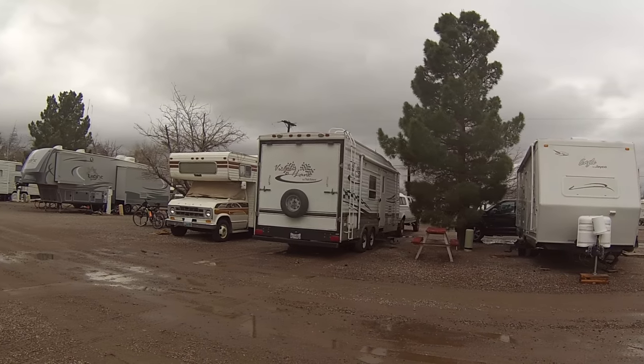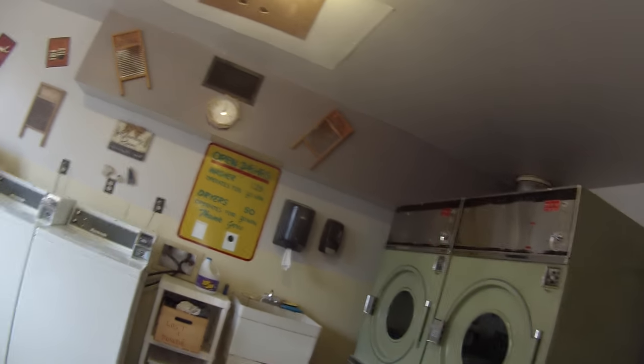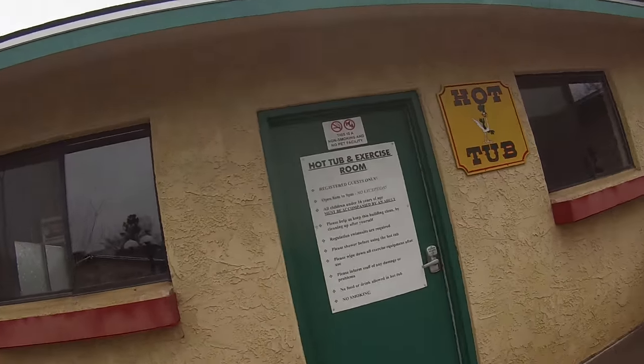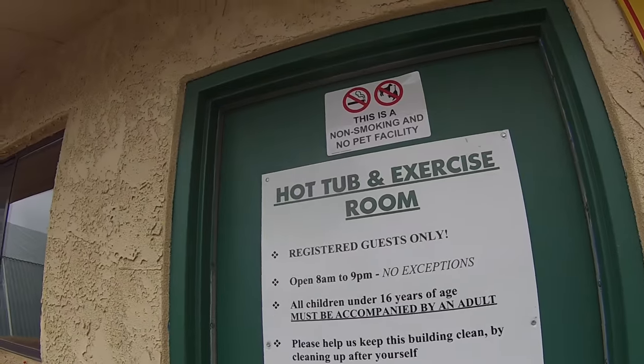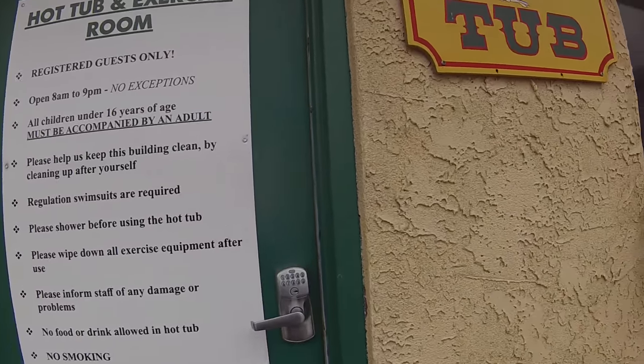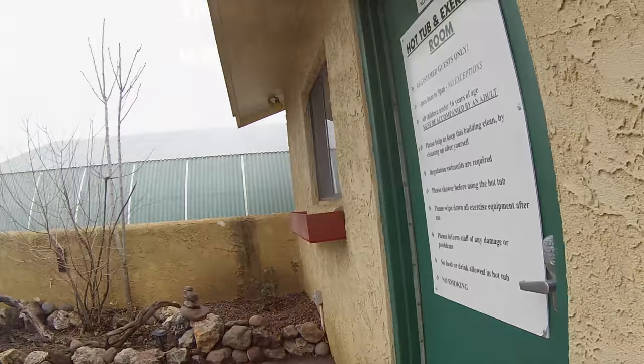Here you can see that they have big pull-through RV spaces. They have a 24-hour laundry facility. Hot tub! Hot diggity hot tub! If I had remembered the code to get into the hot tub and exercise room, you could have seen the facilities. But trust me, they were pretty awesome. We tried to peek in the window to give you a look anyway, but that's just all in vain.